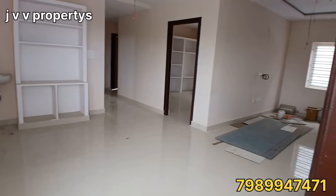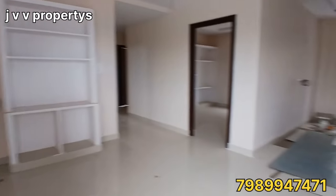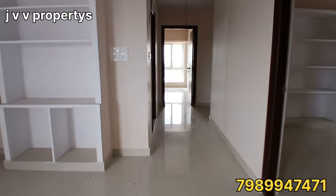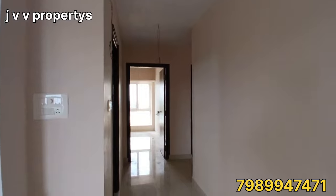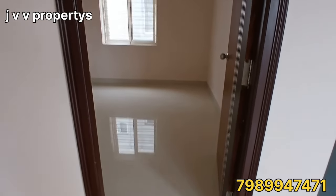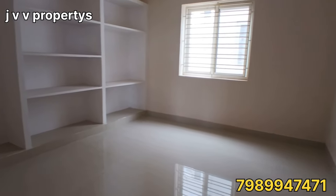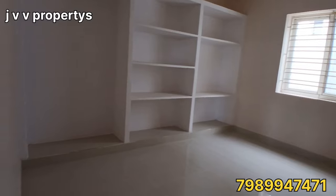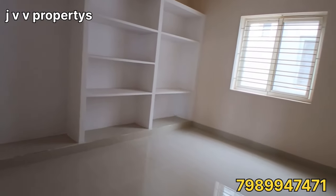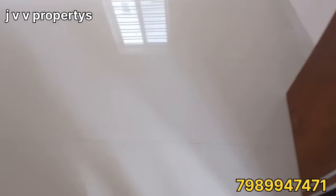We are now moving through the sliding door to the dining area. There are two bedrooms, each attached with a washroom. Now we are looking at the first bedroom — looking at the tiles and ceiling.